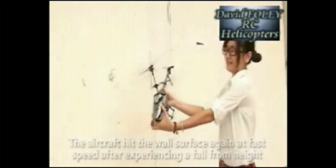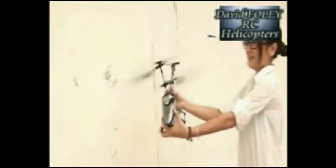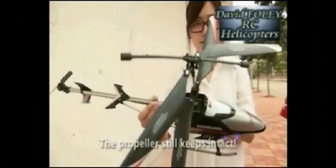Now you'll see it put the propellers up against a brick wall — still okay. Amazing helicopter.